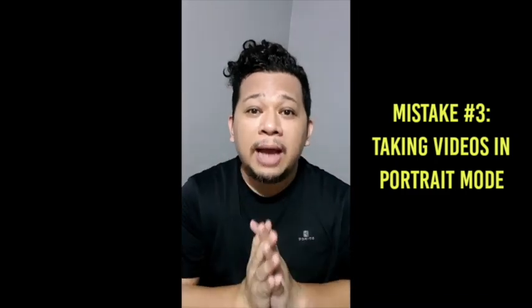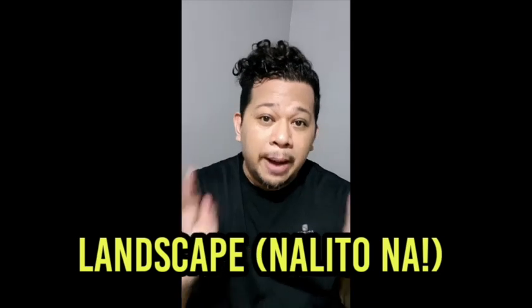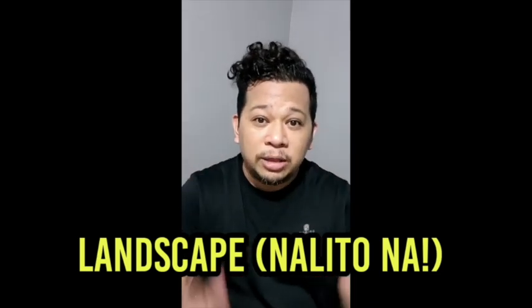Third bad habit: we talk in portrait mode even when we're shooting video. The best angle when talking online, particularly for online classes, is landscape mode. That's more correct. There's space to place text if you edit videos. In portrait mode it feels cramped. For Instagram live or Facebook live, portrait is okay. But for online classes, landscape mode is better so you fill the whole screen and avoid two black bars on the sides. Why is it more important and correct to use landscape mode using your camera phone?